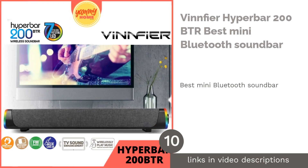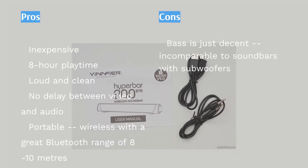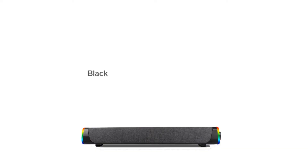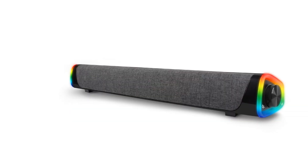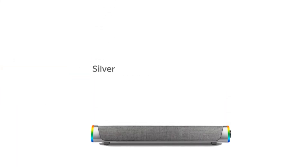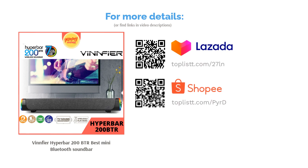The next product is the Vinnfier Hyperbar 200 BTR — best mini Bluetooth soundbar. Always on the move? Then this is the one to go for. It has Bluetooth functionality with a good range, is wireless, and has a playtime of eight hours. The mini soundbar can operate within a 10-meter radius and reportedly works through walls at about 8 meters. Audio-video delays were unnoticeable, though its bass is understandably incomparable to soundbars with dedicated subwoofers given its price.